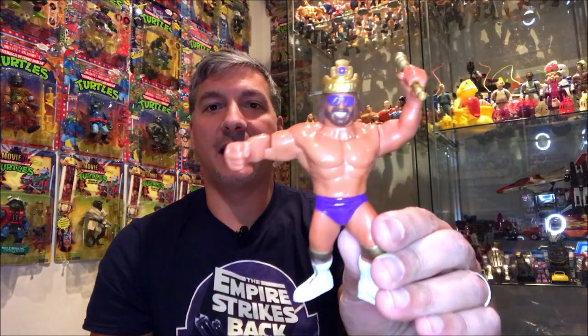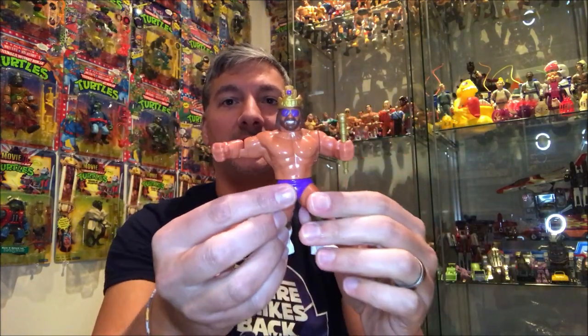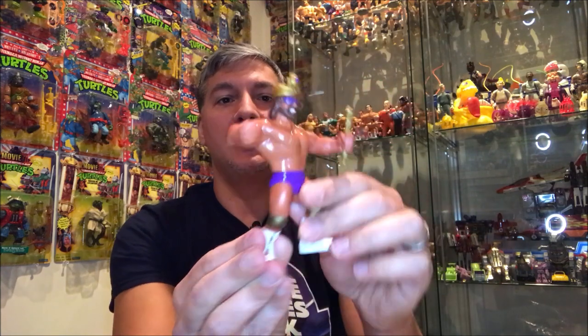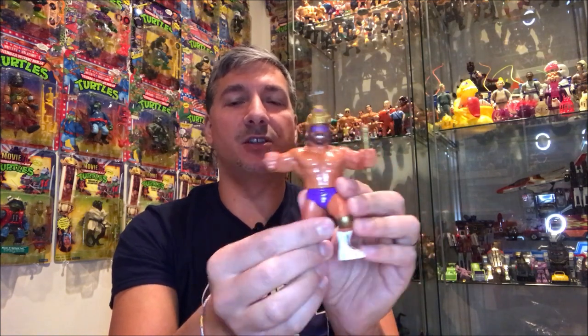Very rarely do I find anything to add to my WWF Hasbro collection — right now I'm still only missing the red card Undertaker with the cloth coat. So when I saw this guy I just had to have him. This is the complete Macho King Randy Savage with his crown and his scepter. These accessories got lost very frequently back in the day and it's hard to find them 100% complete like this. Macho King is in really good shape for his age, his action still works of course, and this is definitely my favorite line of wrestling figures to collect. I already had the figure but didn't have the accessories — and now I do.